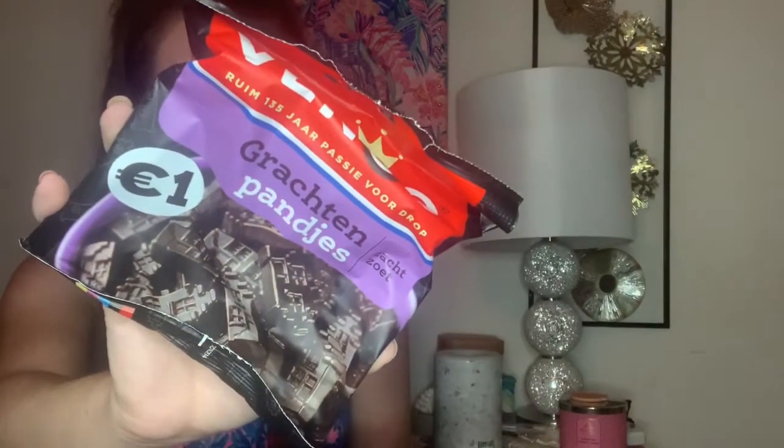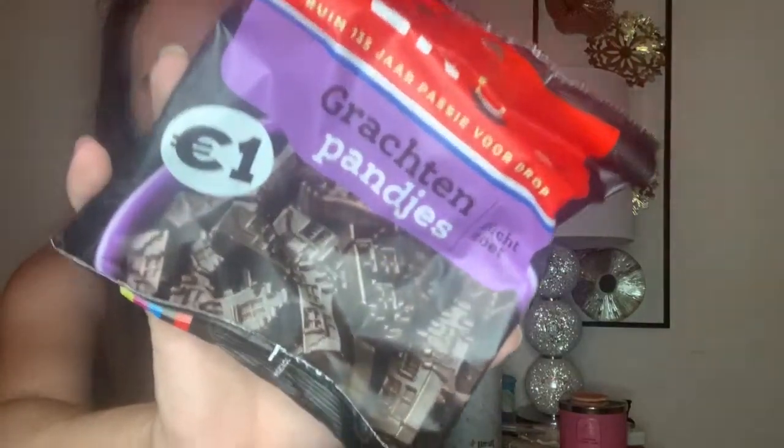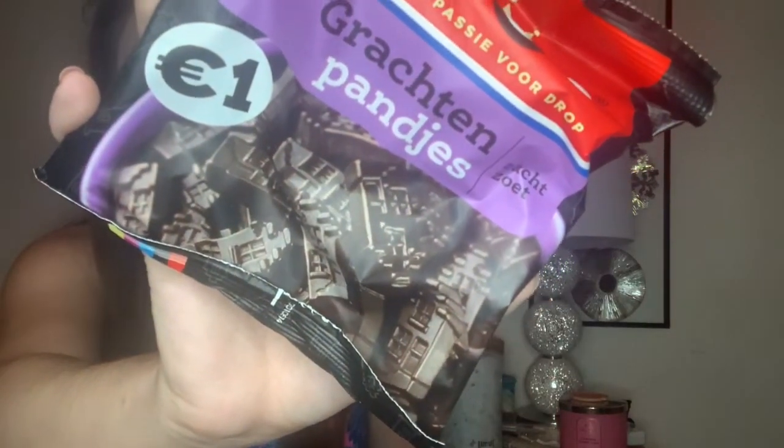The next item I'm not sure I'm going to enjoy — they are Dutch liquorice bites. It says 'shapes like canal houses, taste like magic,' and that's so cute that they're actually shaped like little houses. Not a huge fan of liquorice but I will still give them a try.